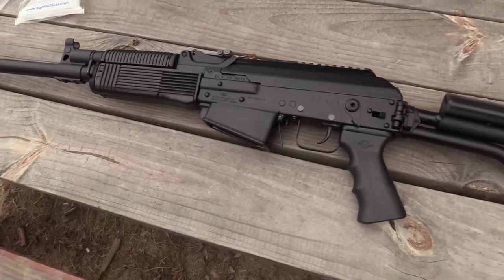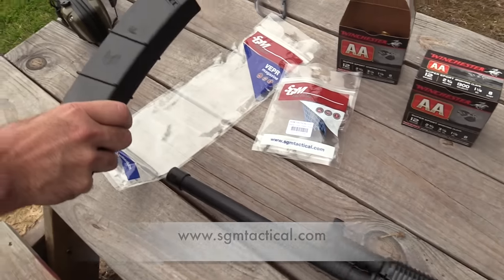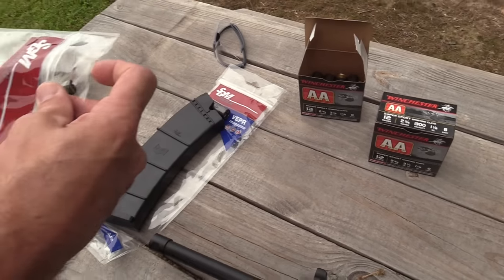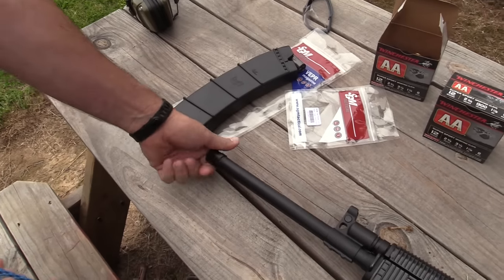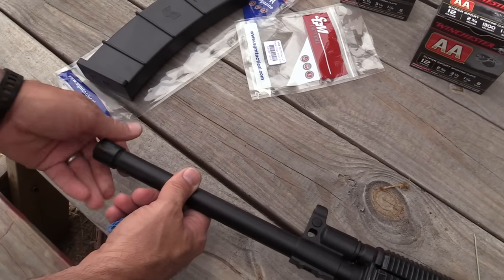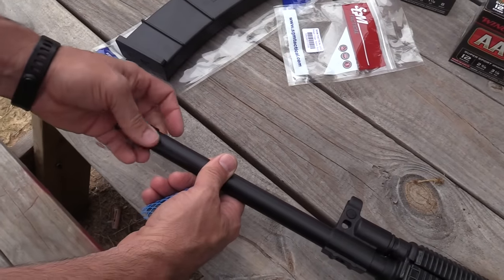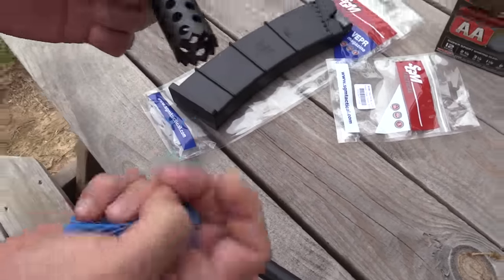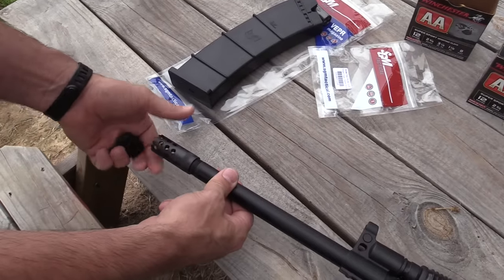SGM Tactical has US-made 10 and 12-round magazines for the Vepper. We've also got this cool muzzle brake — this is the Saber Boss. It's threaded with the exact same thread pattern as the Saiga's, so any Saiga barrel attachment you have already or find online will fit on this. This is machine-made in America, and we're just gonna pop that on there.